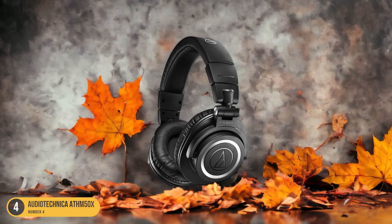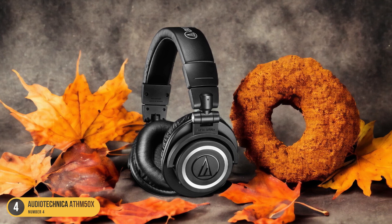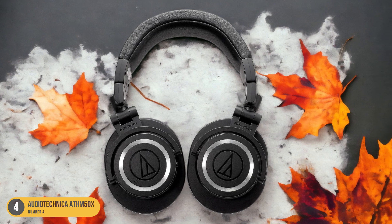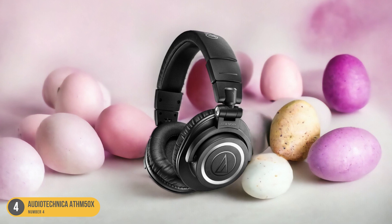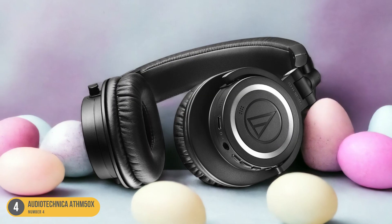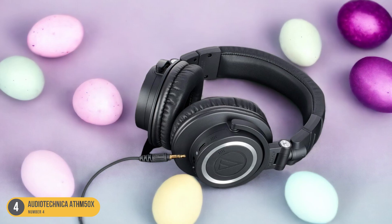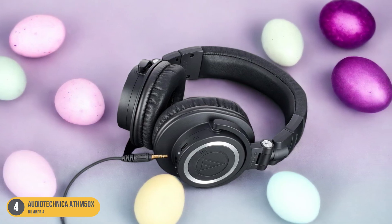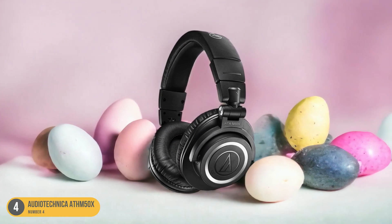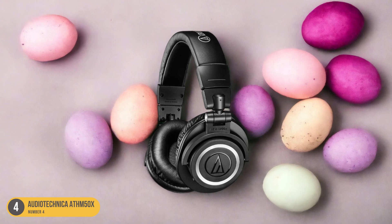What sets the ATH-M50X apart is its versatility. Whether you're mixing tracks in the studio, enjoying your favorite tunes on the go, or diving into intense gaming sessions, these headphones adapt seamlessly to any audio task. The over-ear design provides excellent noise isolation, allowing you to focus solely on the music. The earcups swivel 90 degrees for easy one-ear monitoring, and the adjustable headband ensures a snug yet comfortable fit. Overall, the ATH-M50X is a top contender for anyone seeking premium sound performance in a reliable and stylish package.